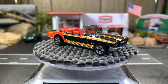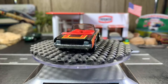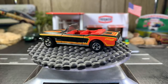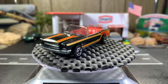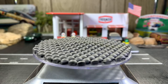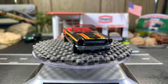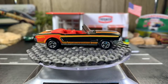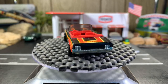First up is a '66 Ford Mustang convertible with black walls. The hood does open — this one's a pretty sweet casting. It looks like the window's up on the passenger side and I can't get it to stay down. That's all right, it's got a tinted window. I've had this one a very long time and I really like it.